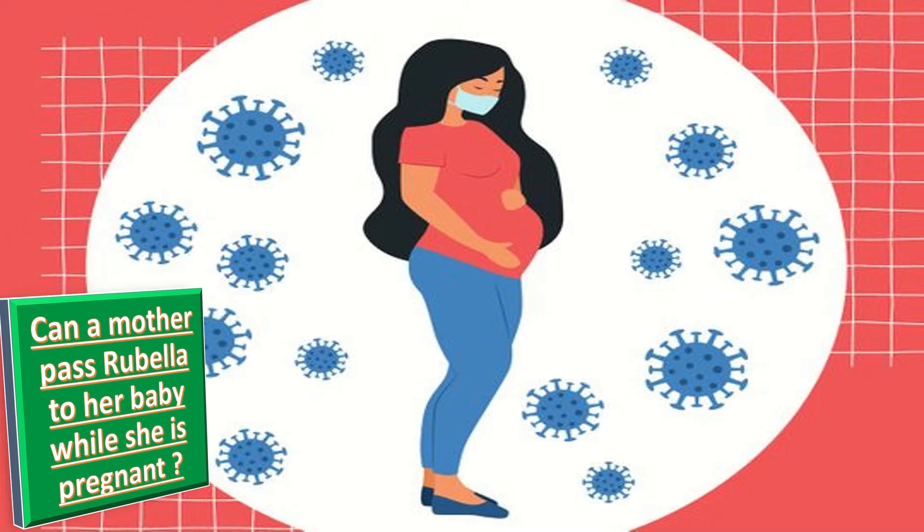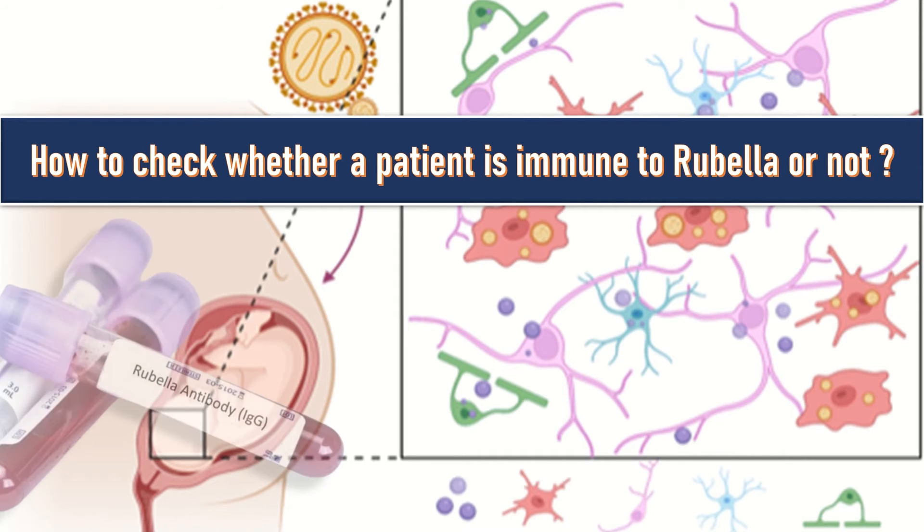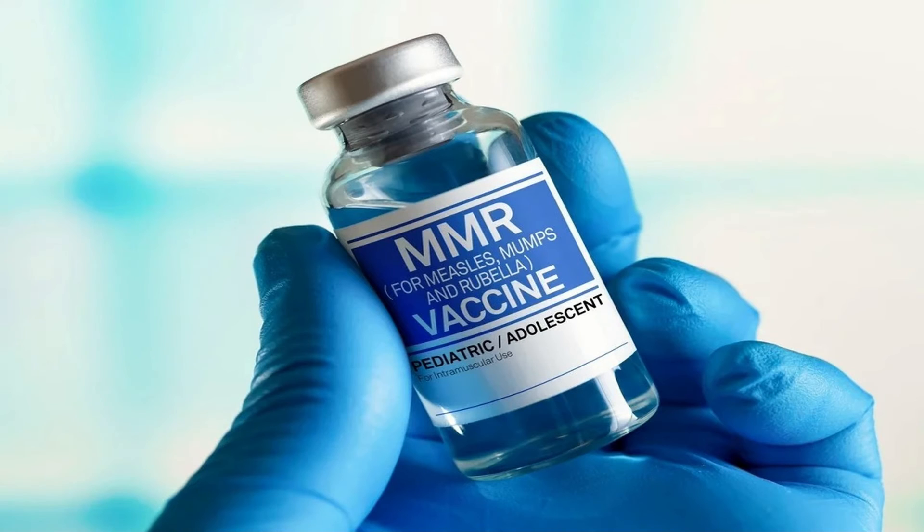The best way to protect the baby is to make sure the mother is immune to rubella. Being immune means being protected from an infection — if she is immune, the baby cannot get the infection. To check immunity, a rubella IgG test can determine if she is immune, whether from childhood vaccination or prior illness. If a patient is thinking about getting pregnant and isn't sure of her immune status, this blood test will confirm it.